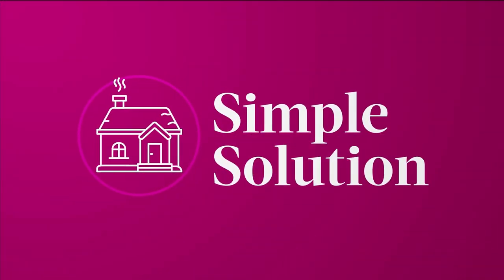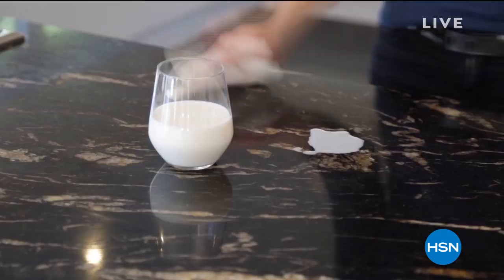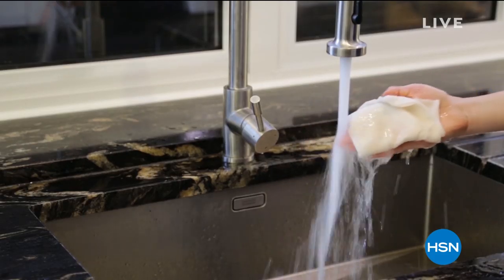Then you can put it in your washing machine, hang them up to dry. You can use them up to 85 times each. Isn't that crazy? Finally, a paper towel that is reusable, but it works just like a paper towel. That's the nice part about it.